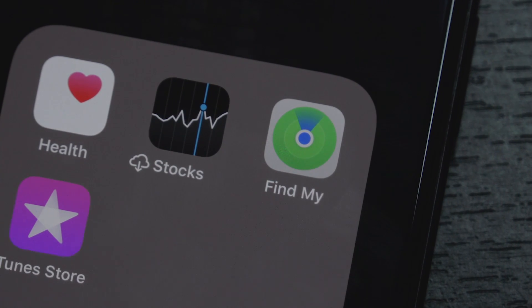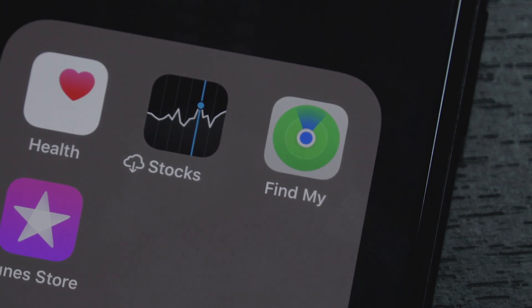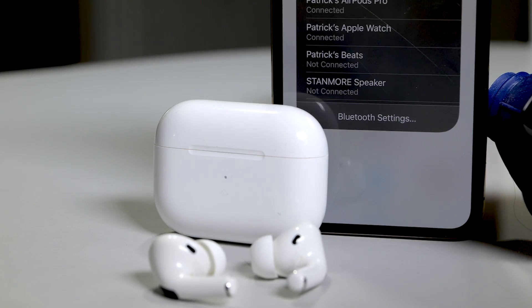That's the name — kind of like I'm hiring a private detective to find my phone, except I don't have to hire anyone. Hey, before we jump in, take a moment and subscribe to the How To Do It All channel for more weekly how-to videos.